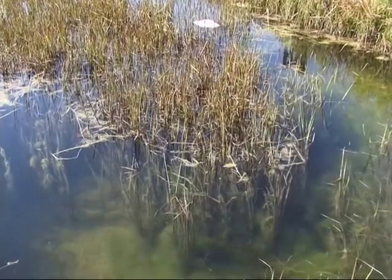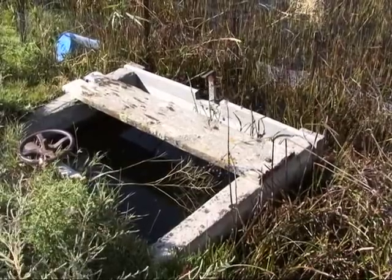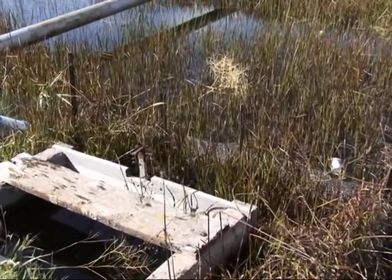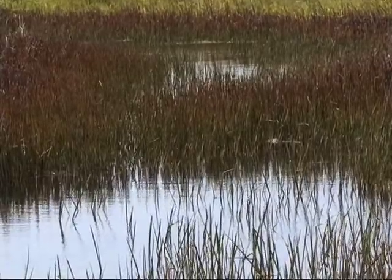The Northwest Power and Conservation Council estimates that 5.7 million acres in Idaho, Washington, and Oregon are irrigated by withdrawals from the Columbia River system.